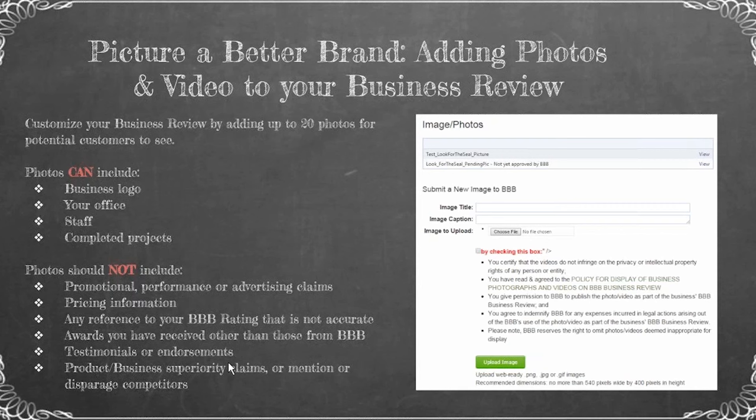There are some photos you are not allowed to include: promotional materials, advertising claims, pricing information, any reference to your BBB rating that is not accurate, awards received other than those from BBB, testimonials or endorsements, products or business superiority claims, or mention of competitors.